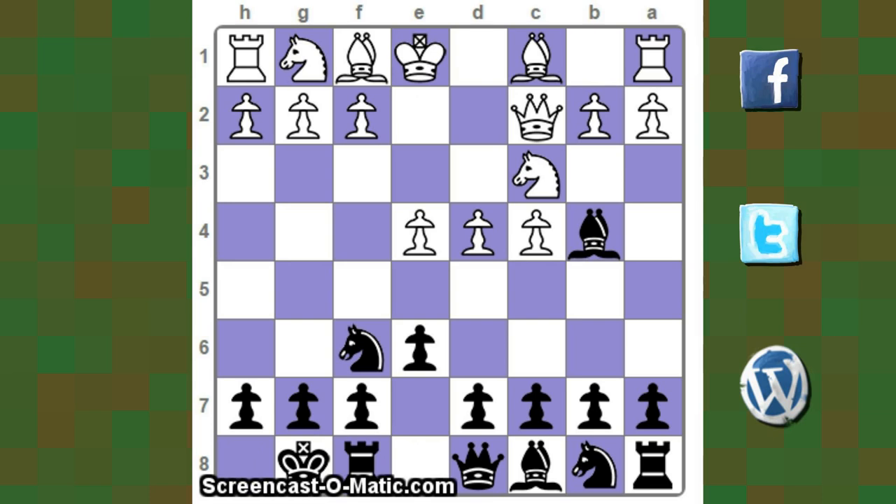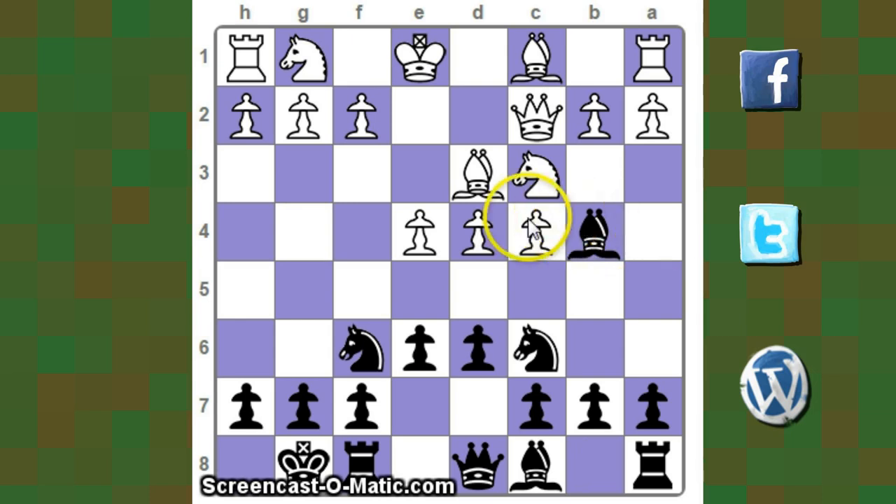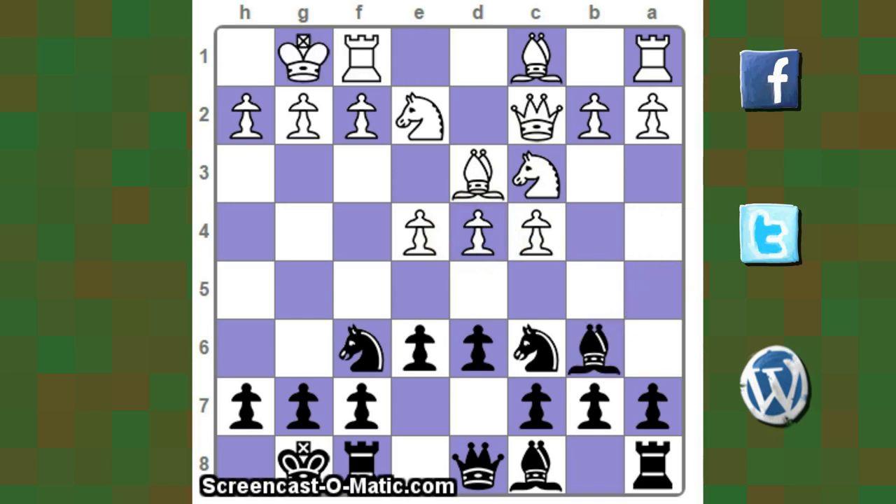White has a pretty quick center, but his pieces are not developed and his king is still in the center. Only the C3 knight is developed, which is pinned by the B4 bishop. Moving on: D6, then Bd3 developing the bishop, Nc6 developing another piece and adding pressure on the D4 pawn, Nd2 protecting the pawn, Ba5 — rerouting to Bb6 to add more pressure on that pawn. White castles, Bb6 is played, then D3.